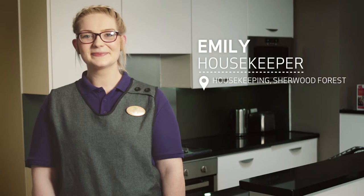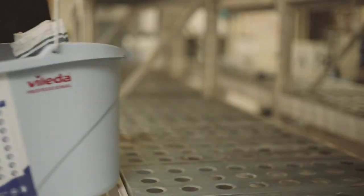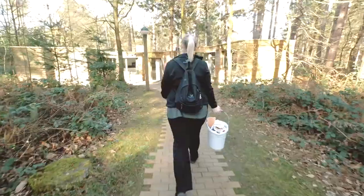I start work at 10 o'clock in the morning. I'll get off the bus and I'll walk down with my friends to the bucket room. The bucket room is where we get all of our cleaning products in the morning.